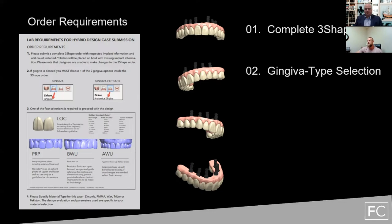Number two: it's important to know what type of gingival you're going to select. If you want a standard slight cutback or full anatomy on your gingival, make sure that whatever you're specifying translates inside the 3Shape order so that once we receive it, we'll know where to take it from there. Number three: either the length of centrals or a pre-op scan — that gives us the ability to have a starting point.